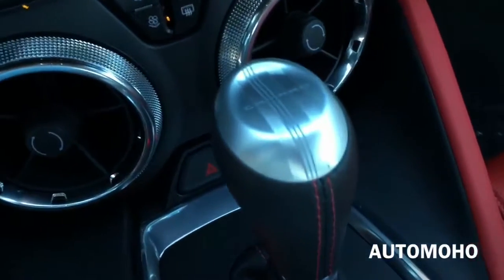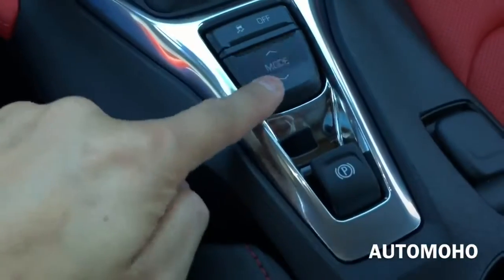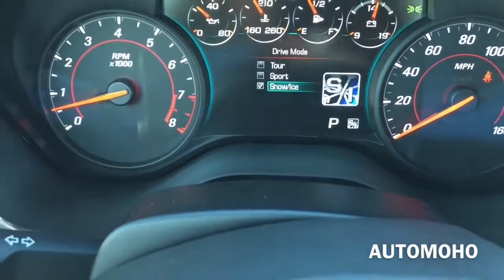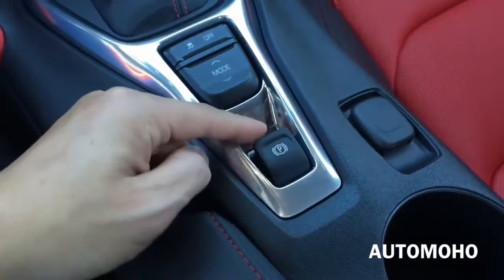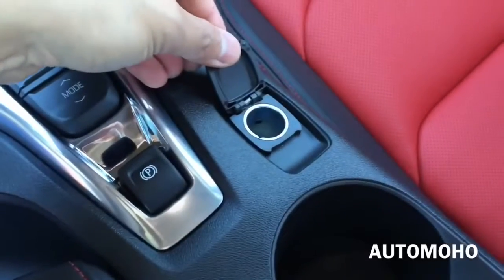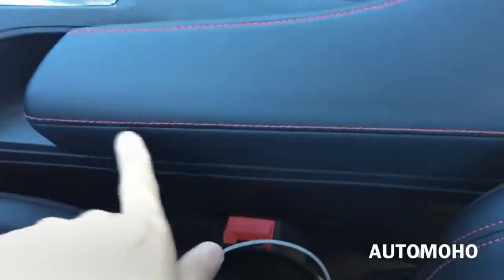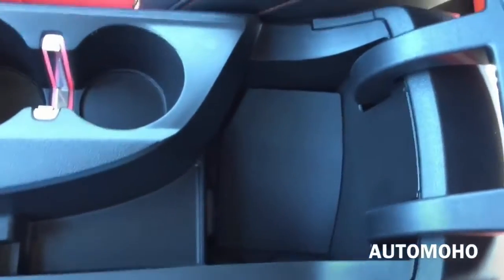On top of the shift lever you see the Camaro lettering on it as well. Down here you have the different driving modes — you can choose between tour, sport, and snow and ice mode. There's your parking brake. And here you have your 12-volt power plug and 2 cup holders. Here's the center storage compartment with beautiful red contrast stitching. Inside you have 2 USB plugs as well as the auxiliary input.